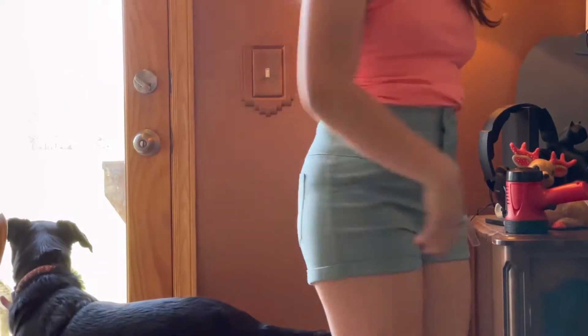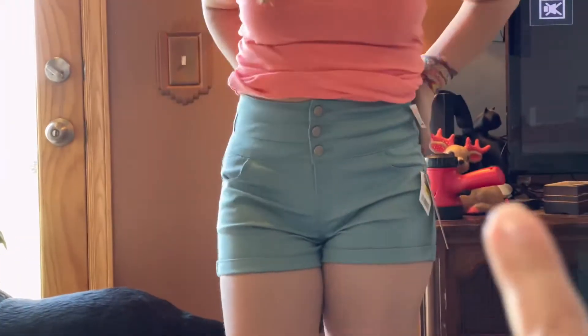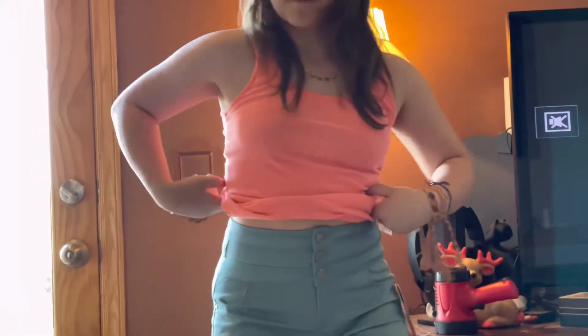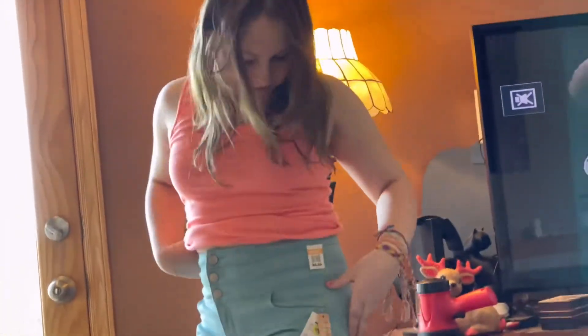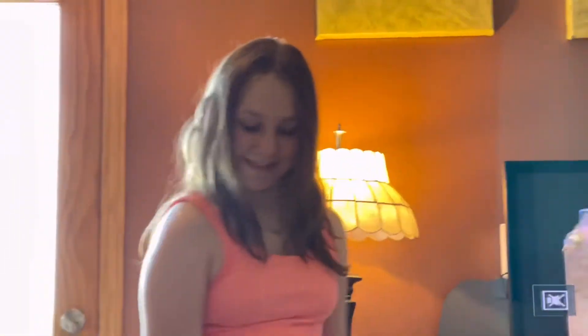High-waisted. Little shirt — it's very cute. It still has the tag on them. I like the shirt too. I really like it. Very cute. Nice job.